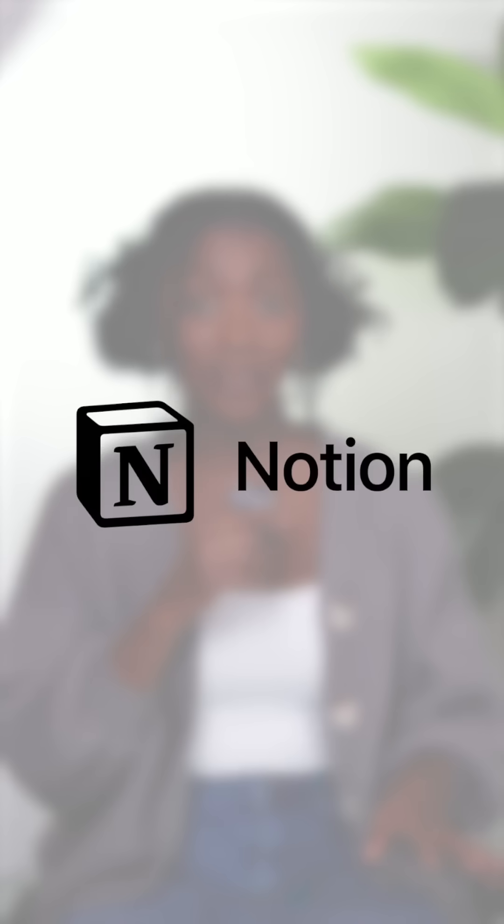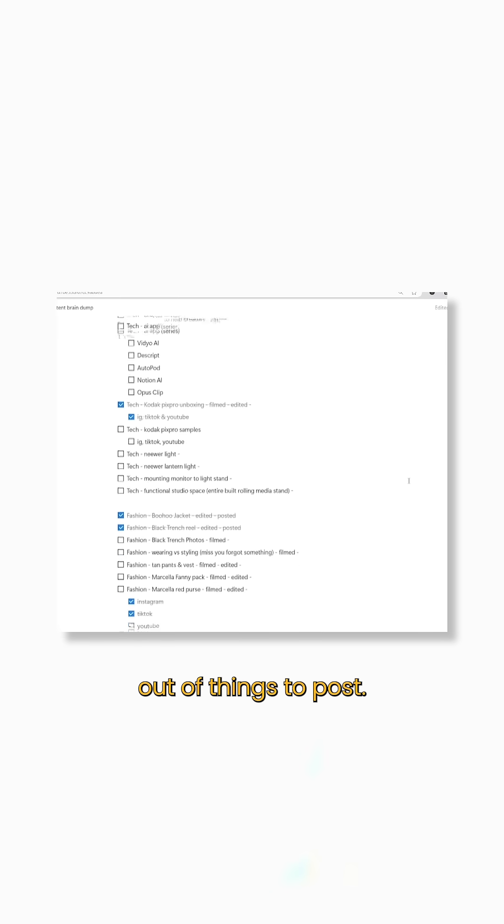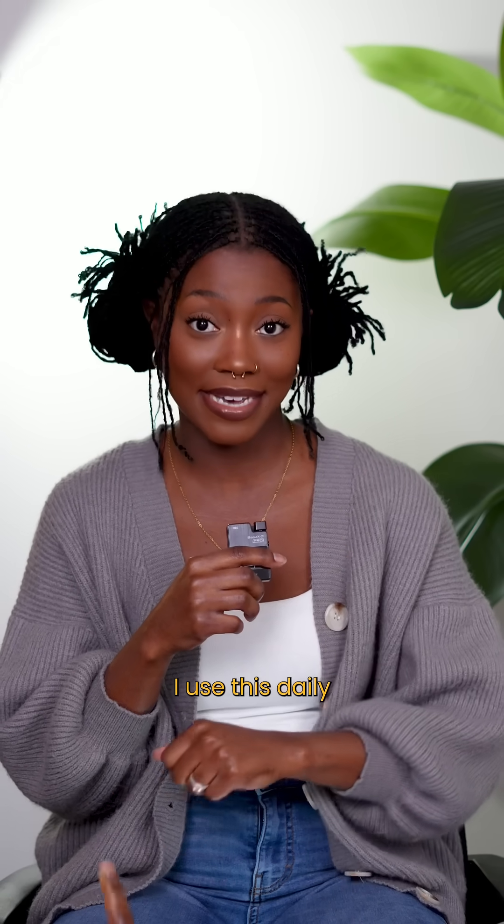For my fellow planners, Notion AI is a game changer. It helps with brainstorming, writing scripts, and organizing content ideas so you never run out of things to post. I use this daily.